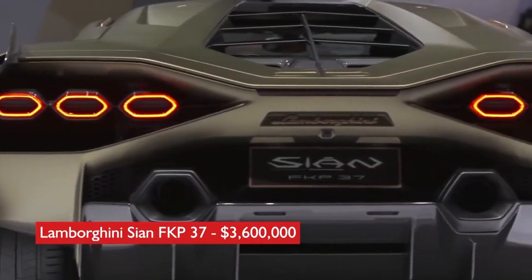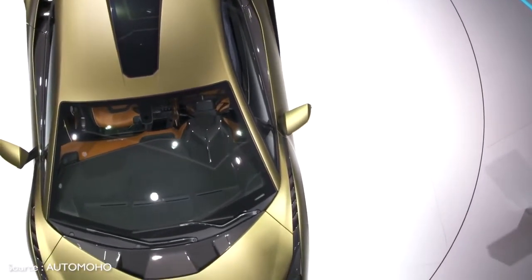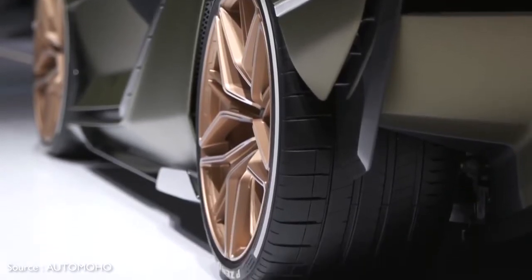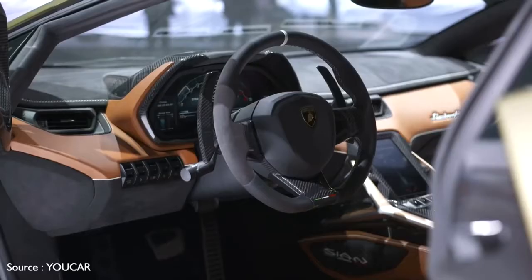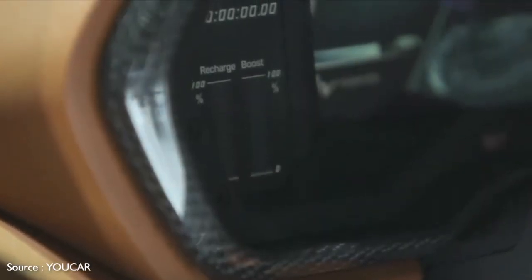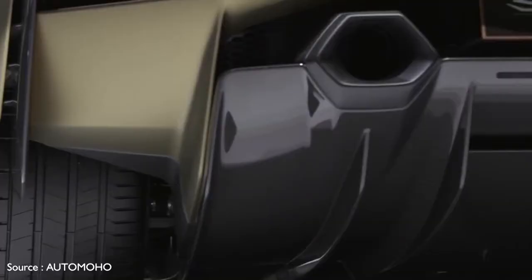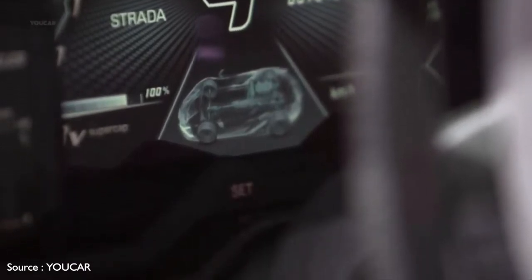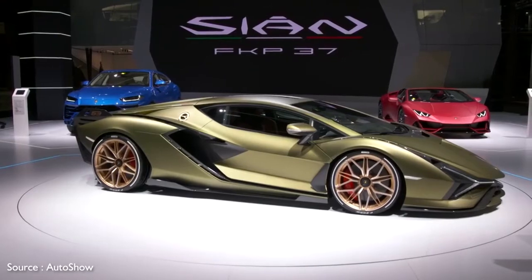Number 2: Lamborghini Sian FKP 37 — $3,600,000. The Lamborghini Sian FKP 37 is the Italian automaker's first hybrid offering. The FKP portion of its name pays homage to the late Ferdinand Karl Piëch, the former chairperson of Porsche and grandson of company founder Ferdinand Porsche. Wrapped in carbon fiber, its styling is as wild as any Lamborghini, and the Sian treats the driver to an appropriately high-tech cockpit. Its 48-volt hybrid electric V12 engine puts a galloping 819 horsepower to the pavement and enables a top speed of around 220 miles per hour. The $3.6 million sticker price is only the starting point — Lamborghini has designed the car to offer the widest possible range of customizations, from fully exposed carbon fiber exteriors with custom colors and liveries, to interiors with special trim and an infinite number of color and material combinations.